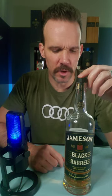This is my quick review of Jameson's Black Barrel. If you like Jameson and you haven't bought this, you should have done it already — go out and buy it. For about 50% more than what you'll pay for a regular bottle of Jameson, you get a much bigger experience.